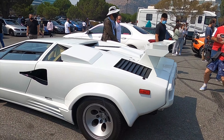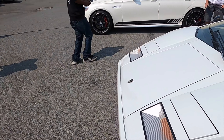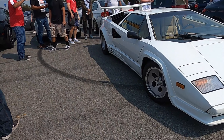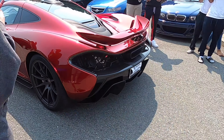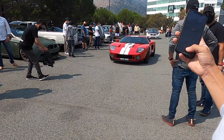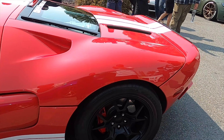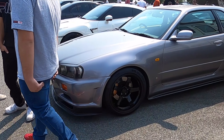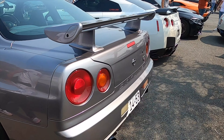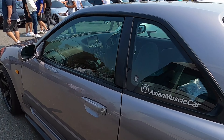We've got a Countach right here — oh my god, I don't think I've ever seen one of these in person. That is insane. And an R34 — holy shit — a Skyline R34. I don't think I've ever seen one of these in person either. That's so crazy.